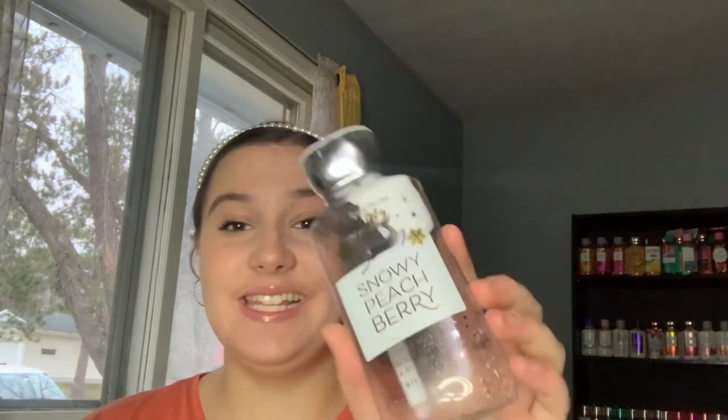Next is the first lotion my mom has ever used up, which is crazy. This is the Snowy Peach Berry lotion — the notes are snow-kissed cranberries, frosted peach blossom, and shimmering woods. It smells amazing. I think I got this for her for Christmas two years ago, so she clearly really liked it because it's completely gone.